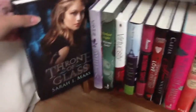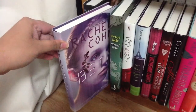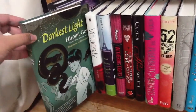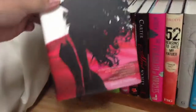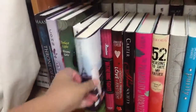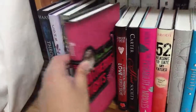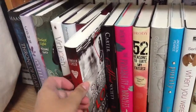Here is 'Throne of Glass' by Sarah J. Maas. 'Beta' by Rachel Cohn — not sure how you say that. 'Darkest Light' by Hiromi Goto. 'Virtuosity' by Jessica Martinez. And everyone has been hustling me to read this — 'Anna and the French Kiss' by Stephanie Perkins. I know there's 'Lola and the Boy Next Door' — I don't know which order they go in. 'Withering Tights' by Louise Rennison.